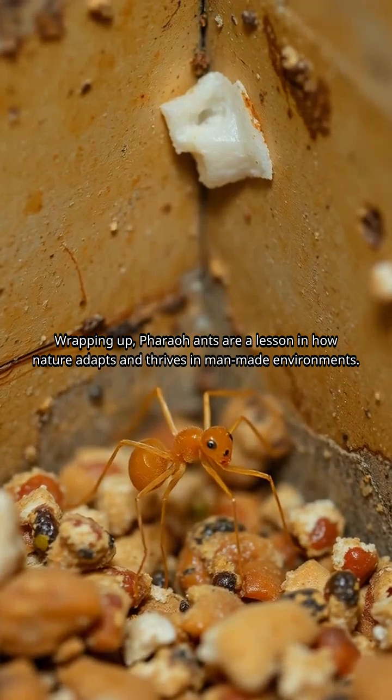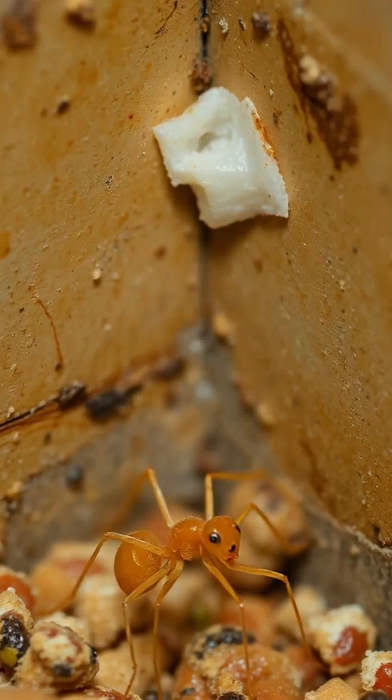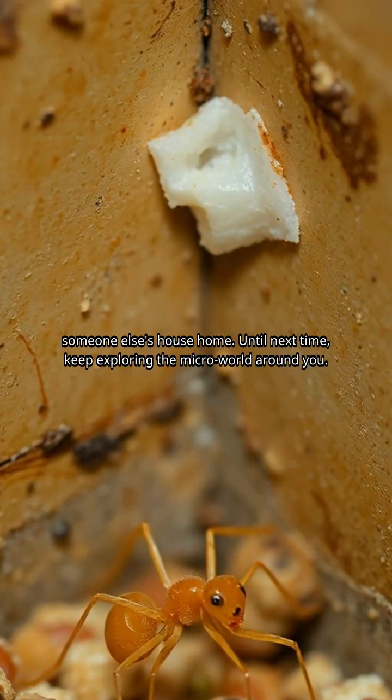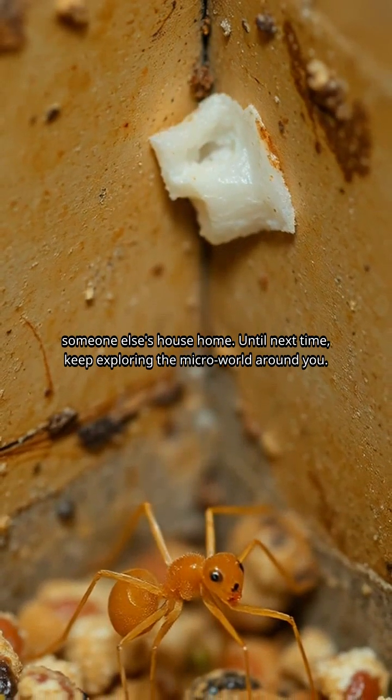Wrapping up, pharaoh ants are a lesson in how nature adapts and thrives in man-made environments. Stay vigilant, keep your spaces clean, and these ants might just decide to call someone else's house home. Until next time, keep exploring the micro-world around you.